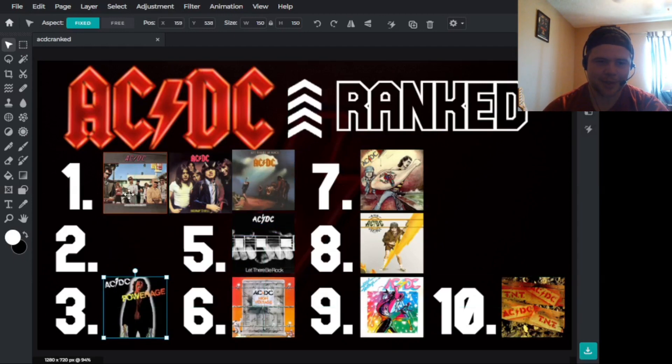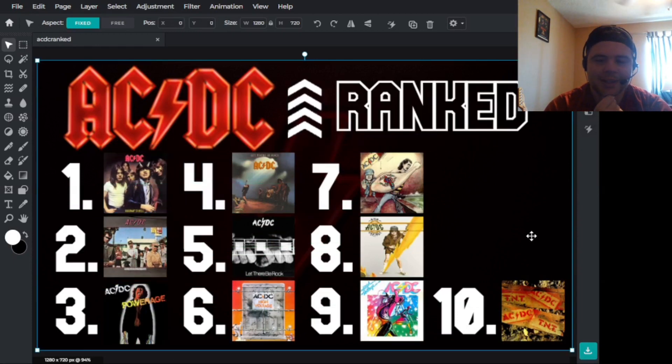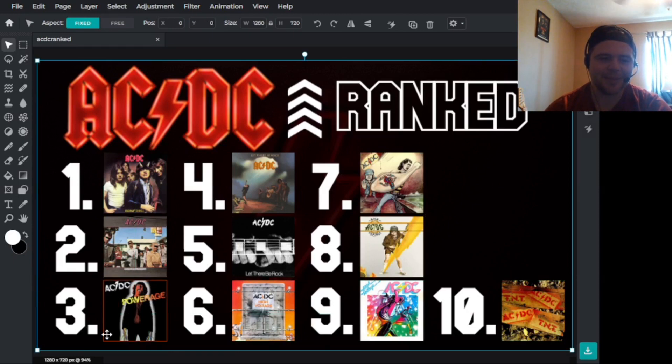Man, does ACDC have some good album covers. Highway to Hell is number one for me — I wasn't expecting that. I've always thought Power Age is obviously my favorite album from them, but the album cover just isn't quite as good as the others. It's close though, and honestly almost tied with Let There Be Rock for me. I put Power Age above Let There Be Rock because the aesthetic fits the music so well.